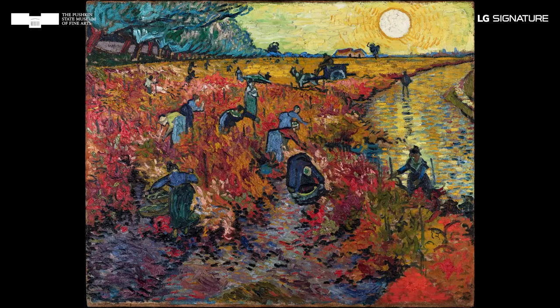The current state of preservation of van Gogh's Red Vineyards is determined by several important factors.